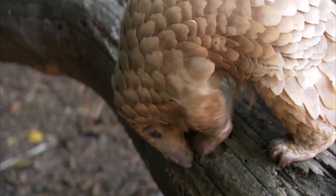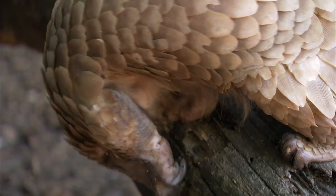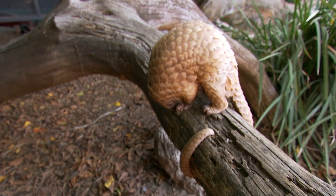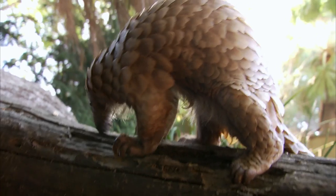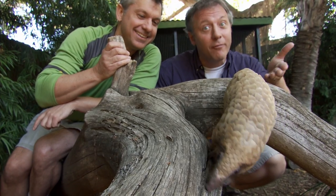Whether they live on the ground or mainly in the trees, one thing all pangolins have in common: they're very rare and disappearing very quickly. It's not their natural predators that are the problem — pangolin defense has that covered. Instead, it's that their habitat is being destroyed and too many pangolins are being hunted for food and for medicines that aren't scientifically proven. If we want pangolins to keep surviving in the wild, people are going to have to protect them as well as pangolin scales protect them from predators.